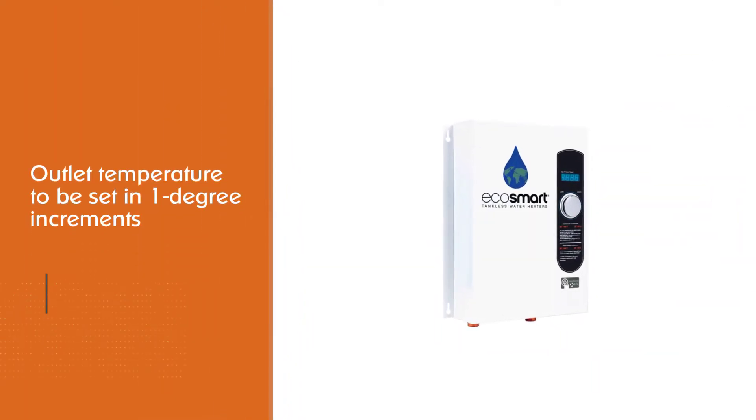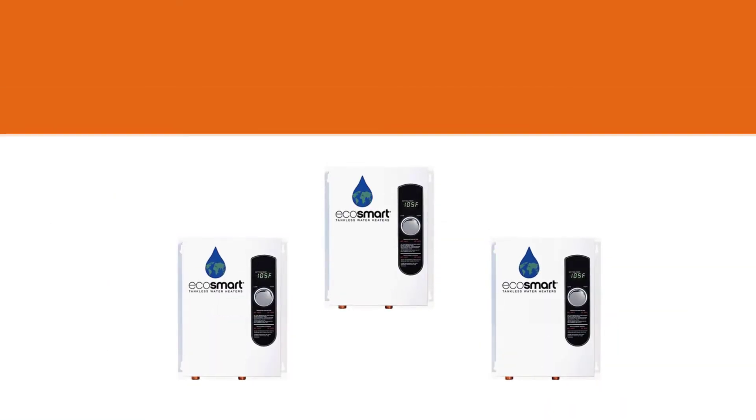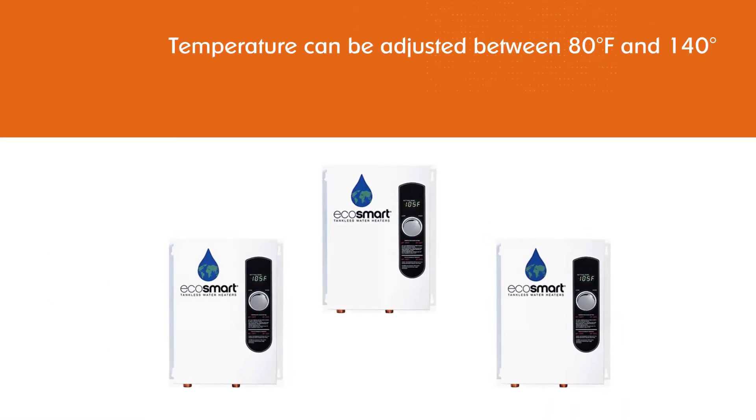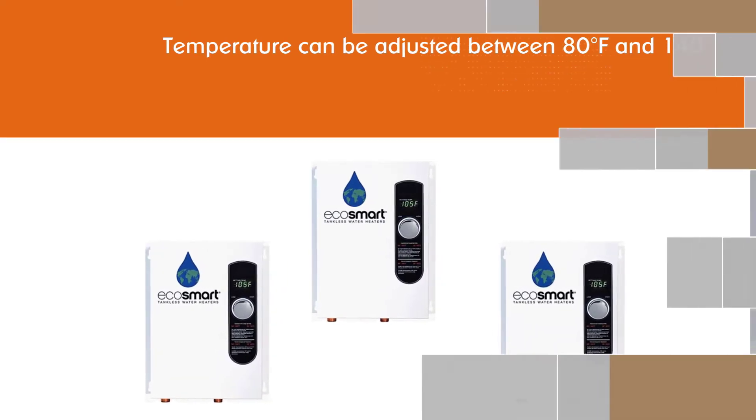The digital temperature control allows the outlet temperature to be set in one-degree increments, so the temperature can be adjusted between 80 and 100 degrees Fahrenheit. The water heater is usually turned off but is equipped with a flow sensor that activates it when water flows through the heater.